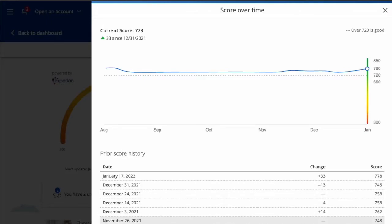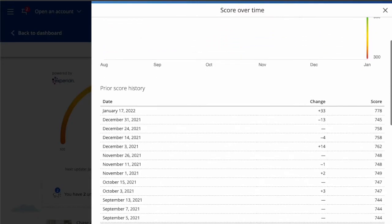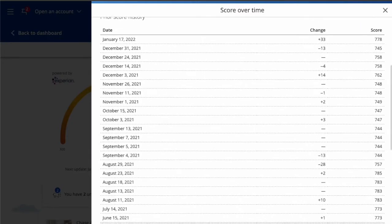Keep in mind that Chase, unlike other similar tools that refresh your score monthly, checks your credit score every week.